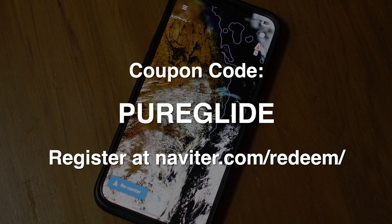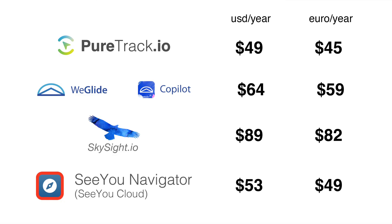We've got a coupon code for the CU Cloud service: PureGlide, all one word. What are the costs of all these services? They're all subscription-based, and the reason for that is developers need continual support to continue developing new features. SkySight is $89 US per year. PureTrack is $49 US per year. WeGlide is between $64 and $325 US per year. CU Cloud is $53 US per year. So how do you choose which app to use? Obviously PureTrack is the one to buy — no, I'm just joking. You should try all of them and see which works for you and what features are most useful.